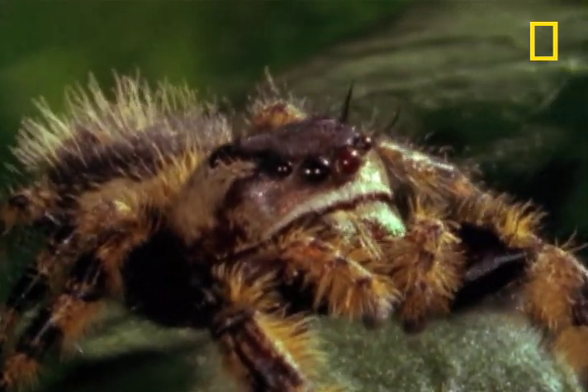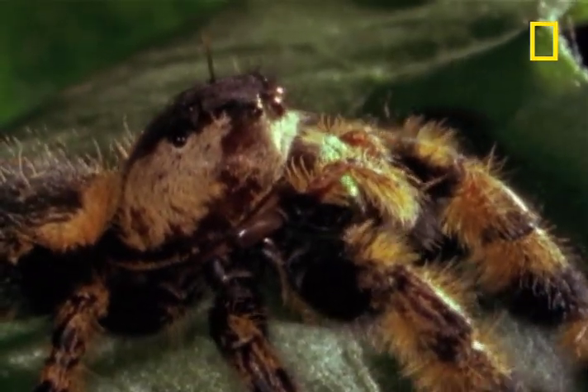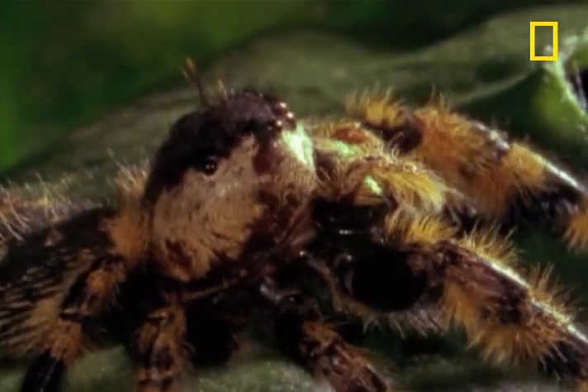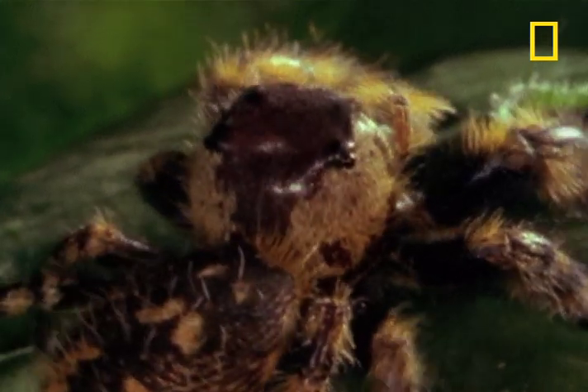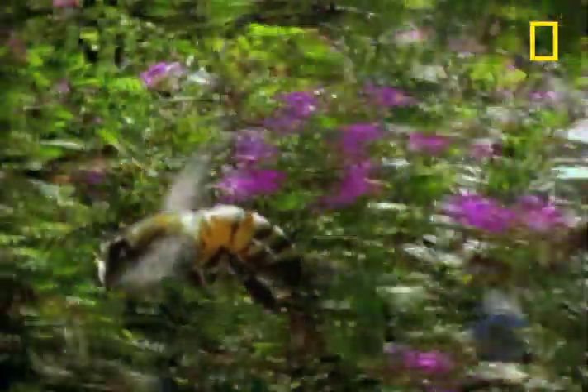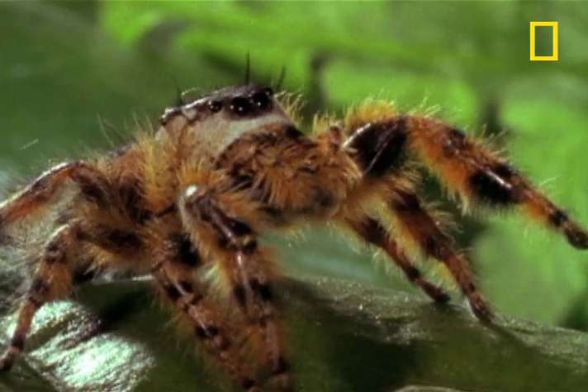The jumping spider locks onto the prey and begins the remarkably sophisticated ritual of capture. The jumping spider can track the bee because of its eight eyes, including these on the back of its head. No matter where the bee is, it's on the jumping spider's radar screen. The spider can't move its eyes, so it moves its body to see.